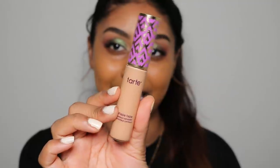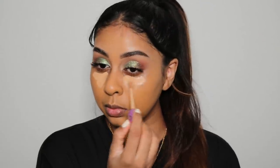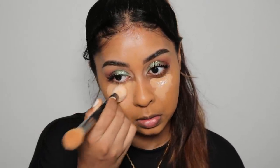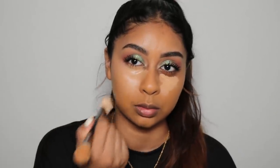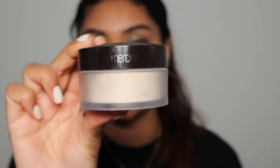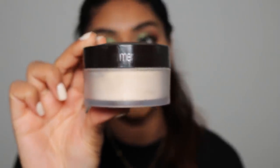It looks good. I'm going to use the Tarte Shape Tape concealer in Tan Sand. A little bit of concealer just fixes everything. As always, I'm going to use some of my Laura Mercier powder — I really want to press this in.